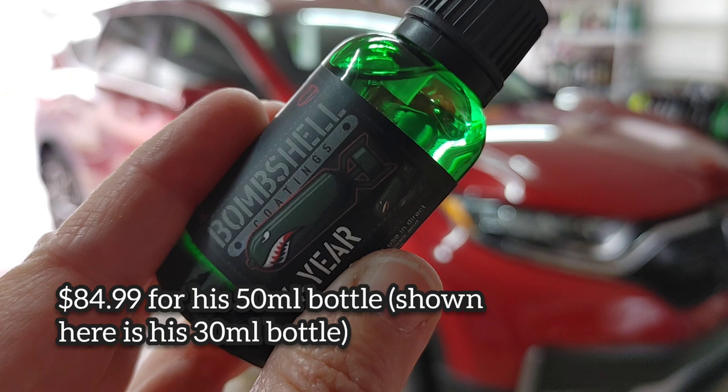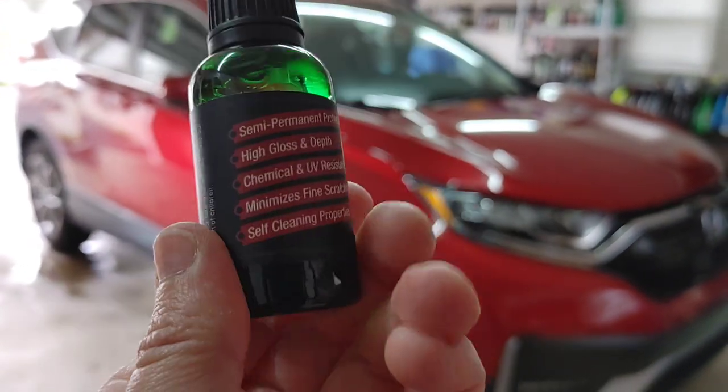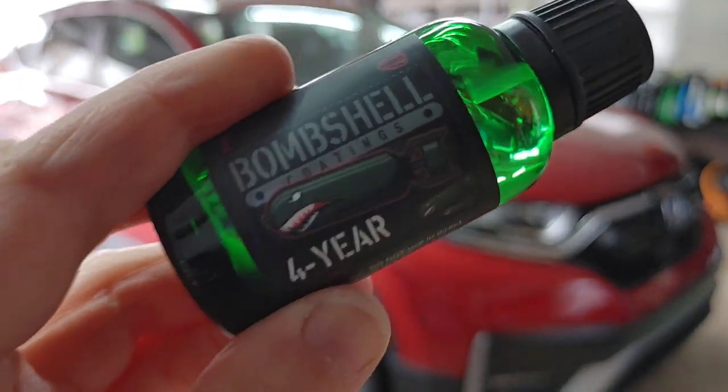It's priced at around $80 a bottle. Let's go ahead and take a closer look at its application. We're going to talk it through as we apply it and share with you guys what it looks like to apply and what it looks like once we're all done.